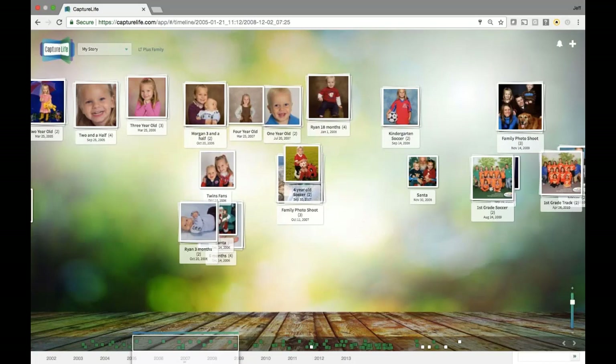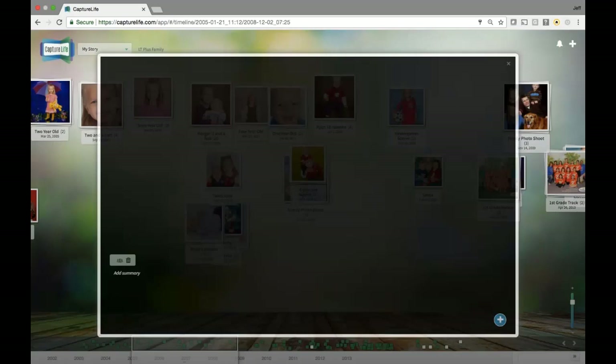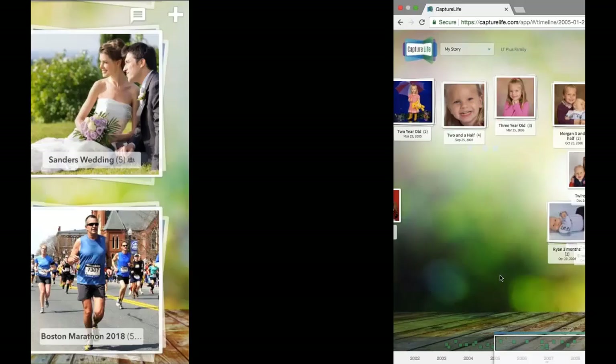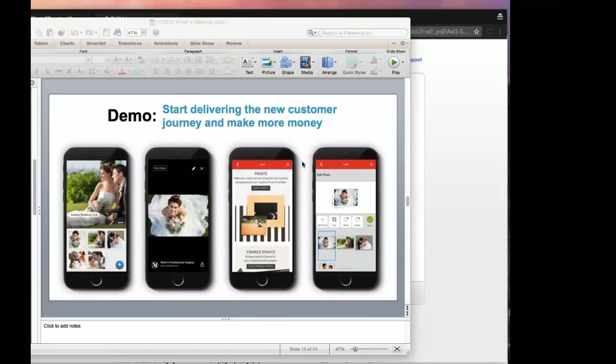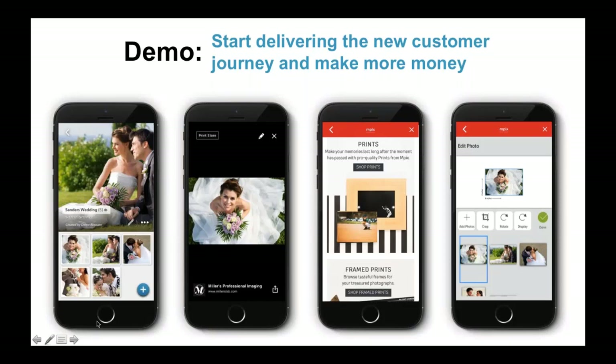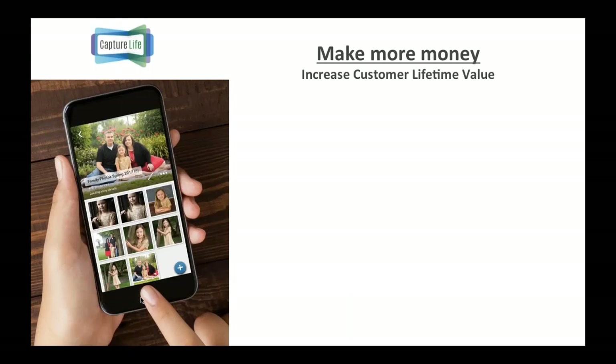You can be a consultant to your customer and say, 'I'm going to deliver your images in this app on this timeline — it's a good way to keep track of all your content over time,' which a lot of consumers struggle with today. Customers can also create their own private photo-sharing stories and add their own content alongside their professional photography purchases. The shopping cart on the web version also takes them to the mpix print store.